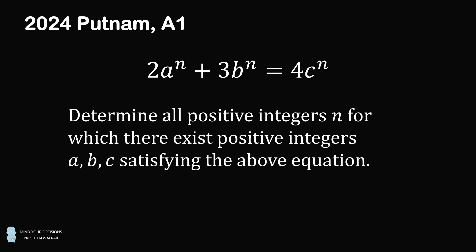Each question is worth 10 points for a maximum of 120 points. The median score is about one point, even though the students taking it are exceptionally good at math. This is an exceptionally challenging test, and even solving one question is an accomplishment. So let's take a look at the most recent Putnam Competition and the very first problem in the very first session. This was considered an easy problem. We have the equation 2a to the n plus 3b to the n is equal to 4c to the n. Determine all positive integers n for which there exist positive integers a, b, c satisfying the above equation.